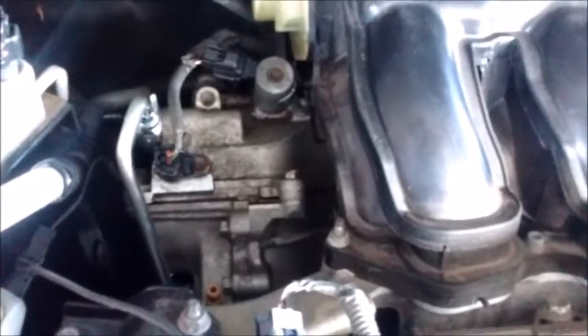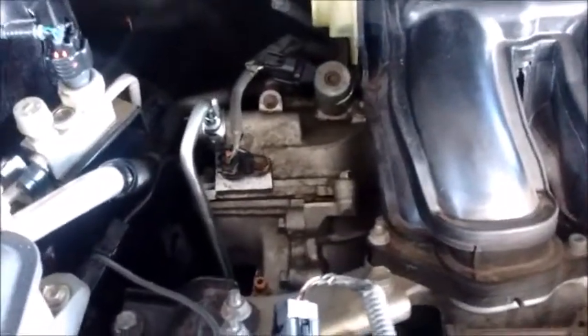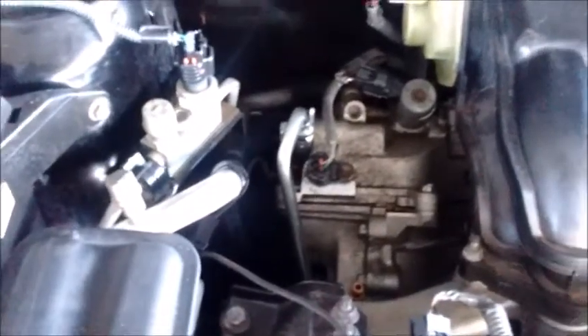I sent a tow truck out to pick up the car, and here's what we found. The entire side of the engine on this side was covered in oil, and there was oil dripping down the back and the side of the engine.